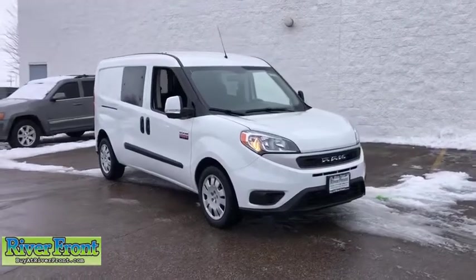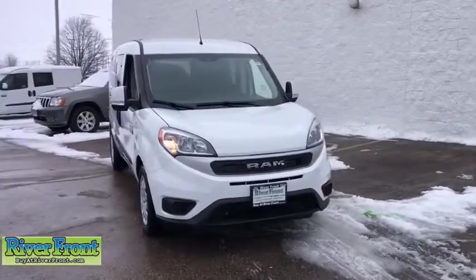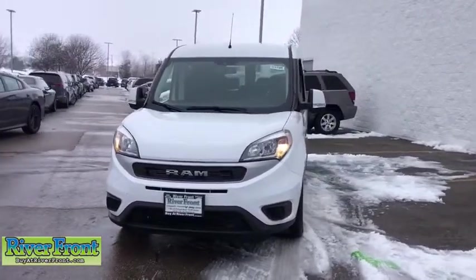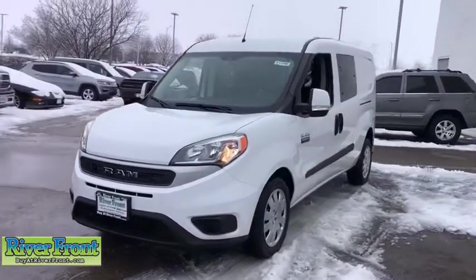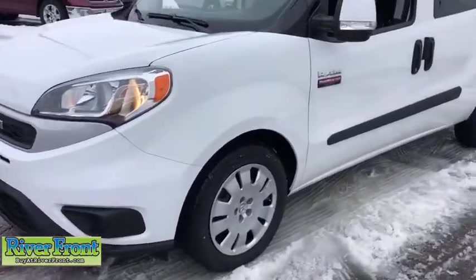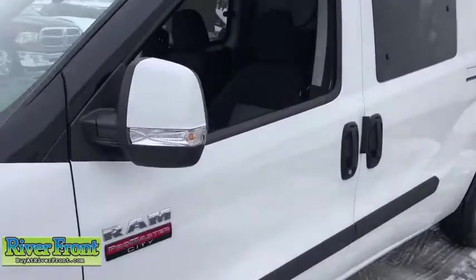Make a great choice today with the 2020 Ram ProMaster City. The Ram ProMaster City is available in multiple trims and comes with backup cameras, hands-free calling, and low floor heights. The wide variety of configurations allow you to find the right fit for you.